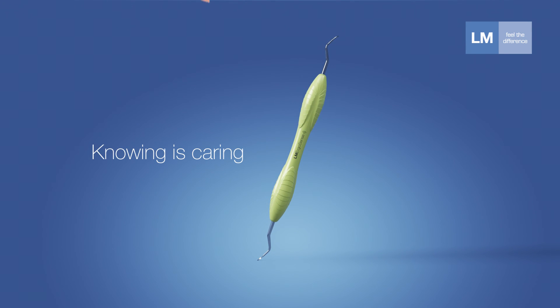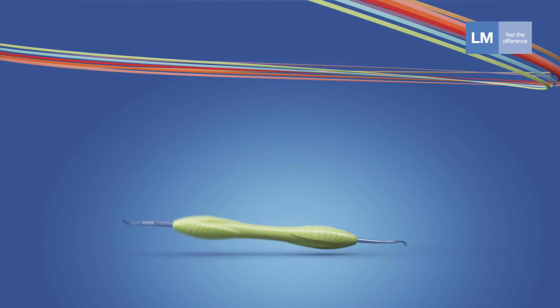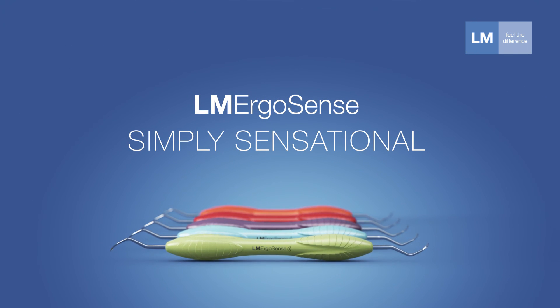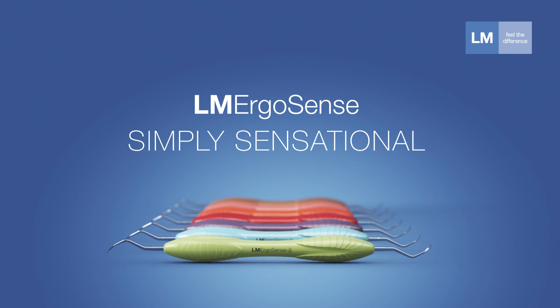Knowing is caring. LM ErgoSense. Simply sensational.